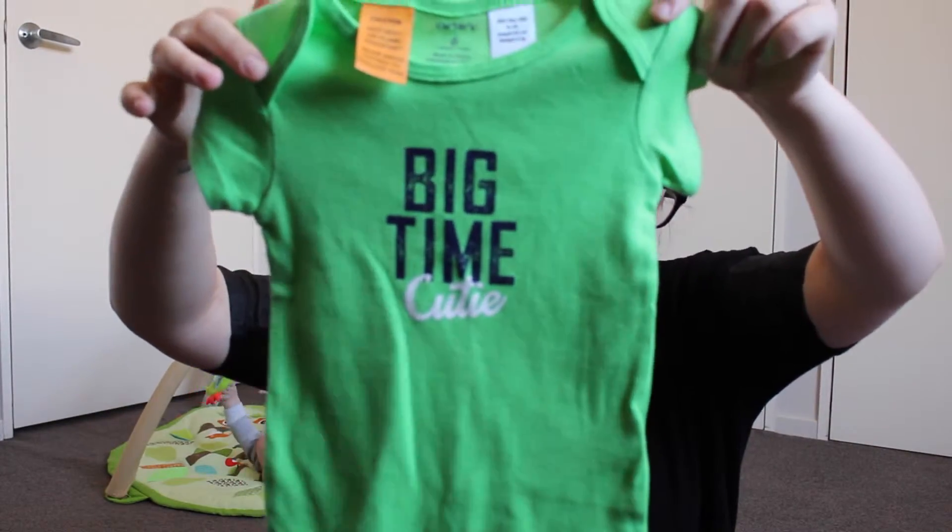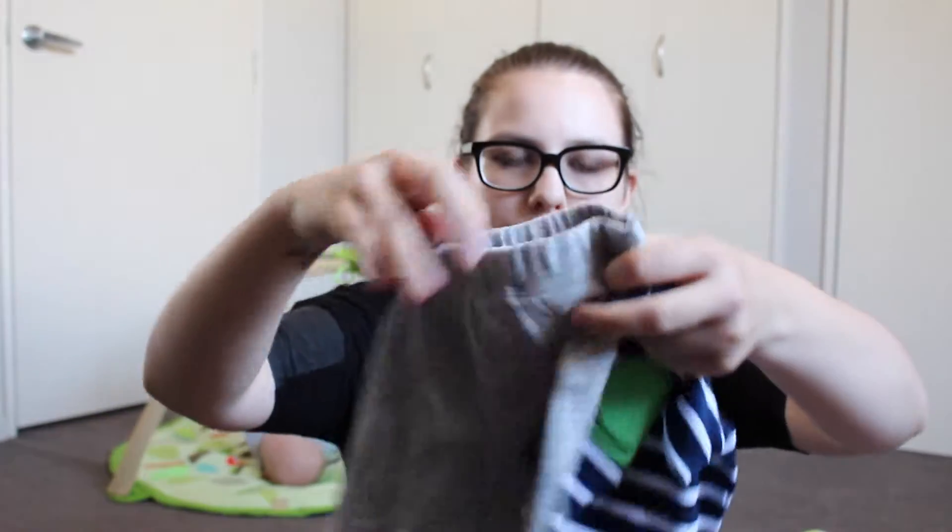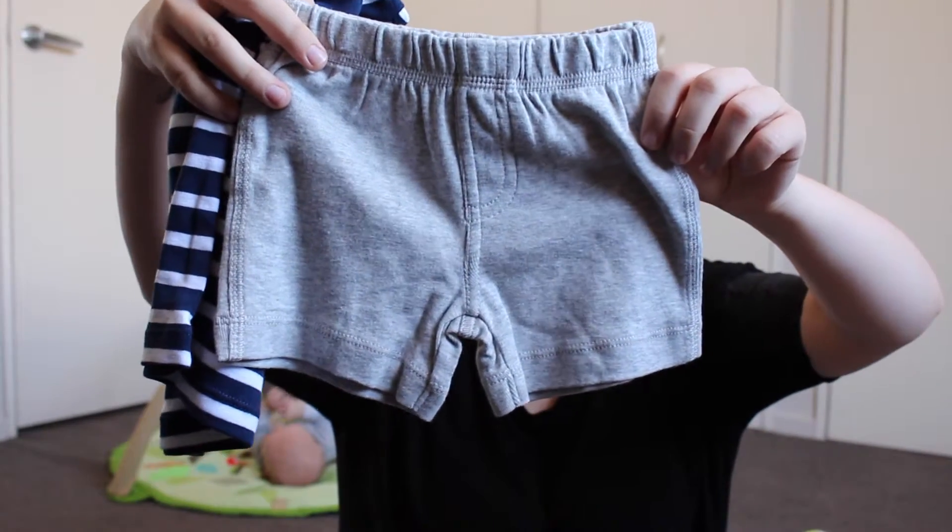Then we have this really cute set — it came in a set of three. The first thing was this little top that says 'Big time cutie,' just a normal little onesie, very sweet, short one — that is for six months. Then it came with this little top with a little whale on it and then just little grey shorts, which are really sweet. I think grey on babies is adorable. I want Ben to look really cute and put together, but I also want him to be a little kid and wear cute kid stuff, because you're only going to wear stuff like that once.